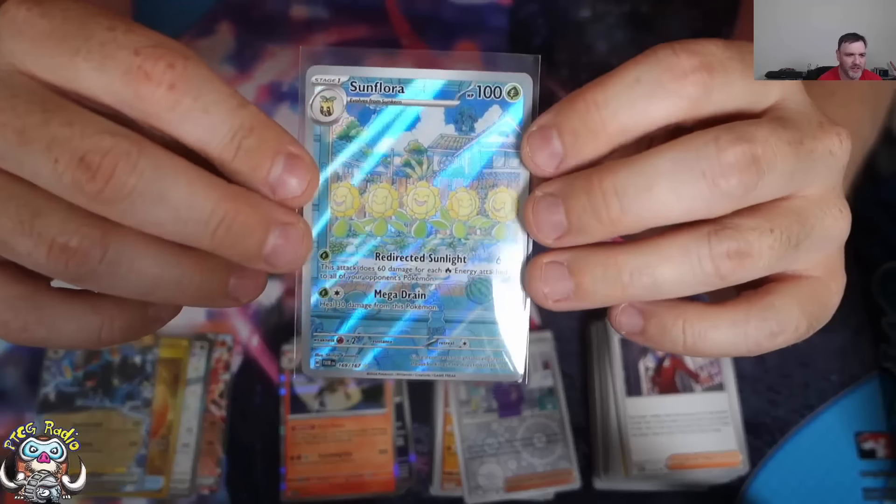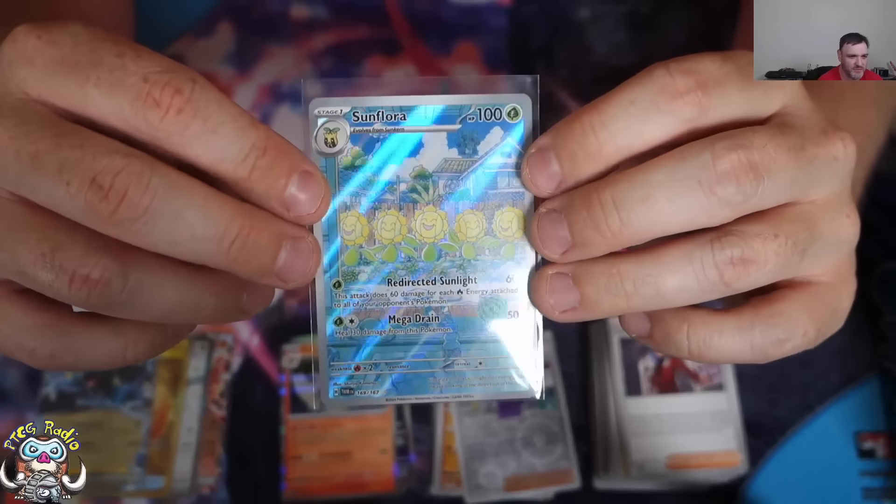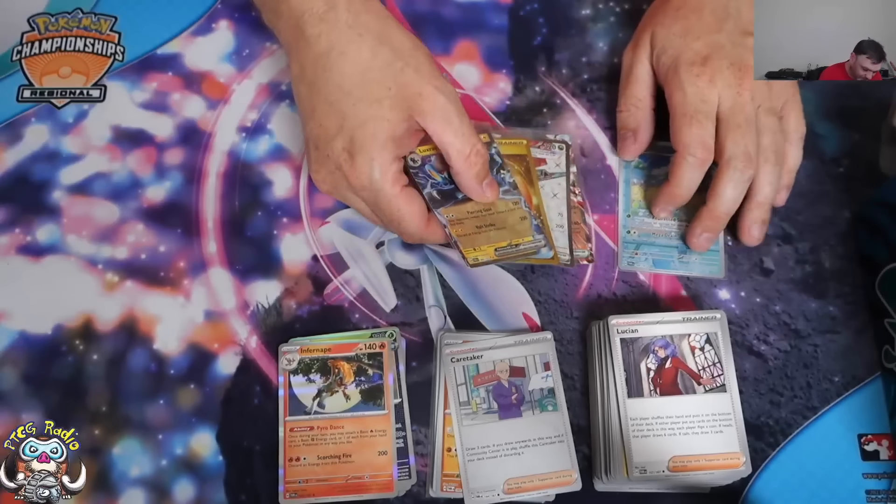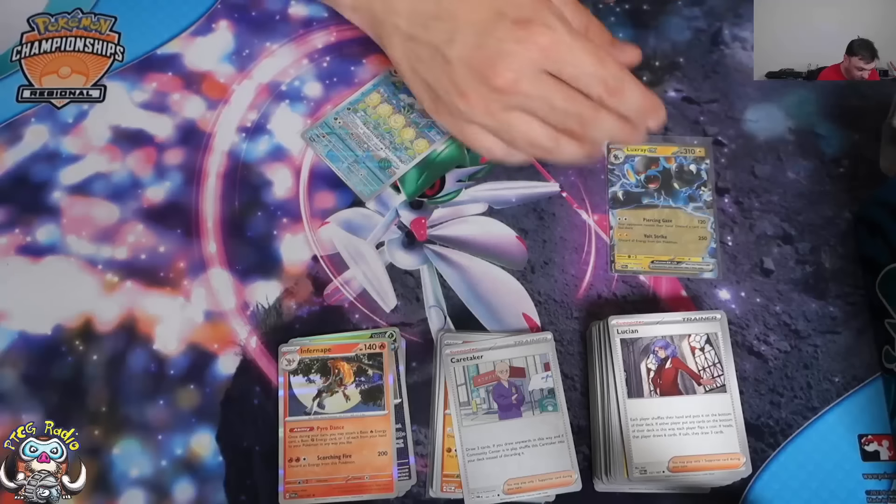They've got a very distinctive style, and I was talking about this Sunflora card. And now we get it. I'm just calling it — that's a good box.